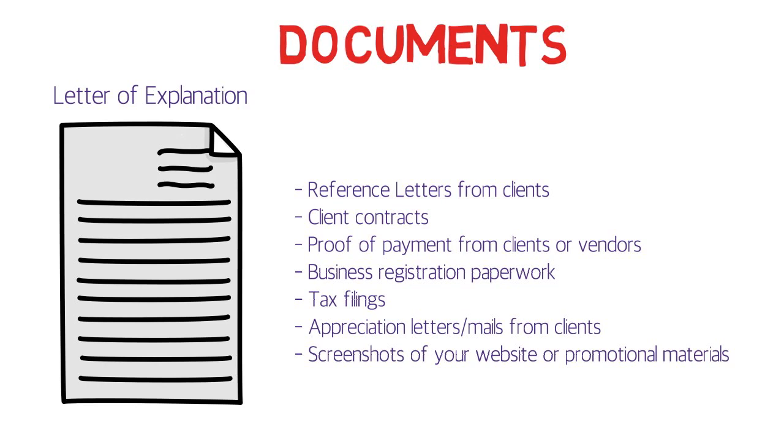For client contracts: nobody does business purely on word of mouth, so you should have written contracts proving you worked with those clients. If you don't have contracts with all of them, provide at least some to support your application.